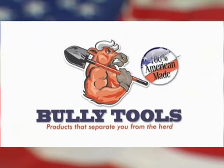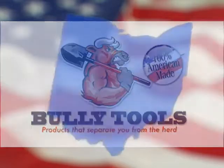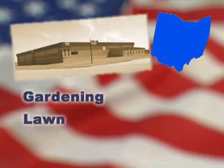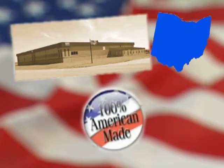Top quality American-made tools built to last — that's what you can expect from the Bully Tools brand. Ohio-based Bully Tools is a leading manufacturer of gardening, lawn, roofing, flooring, and agricultural tools. All products are 100% handcrafted by American workers in state-of-the-art facilities.